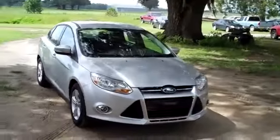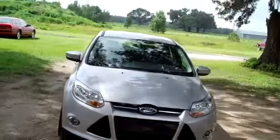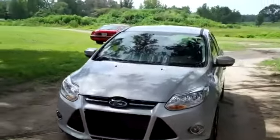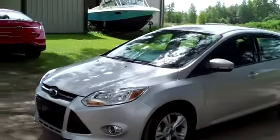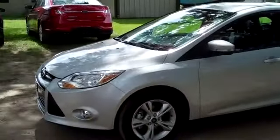Hi, it's Jen here with a 2012 Ford Focus. I'd also like to invite you to visit our website at SantaFeFord.com. You can view our entire new and used inventory, download a factory window sticker for this vehicle, and check out some still shots.